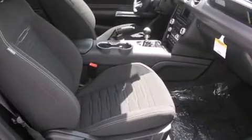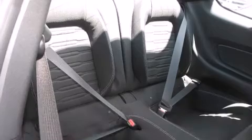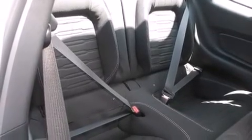It features a standard transmission, rear-wheel drive, and a 2.3-liter four-cylinder engine. The engine breathes better thanks to a turbocharger, improving both performance and economy.